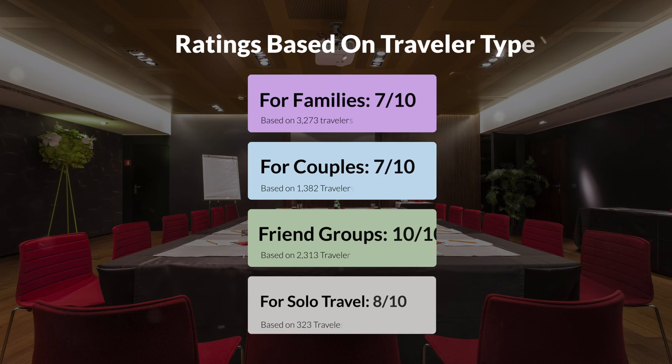Now, let's move on to our personal ratings for this hotel depending on the type of traveler. For families: 7 out of 10. For couples: 7 out of 10. For friend groups: 10 out of 10. For solo travel: 8 out of 10.